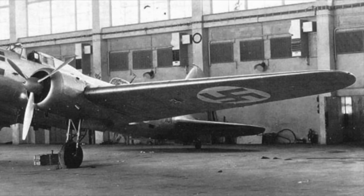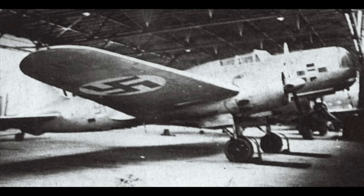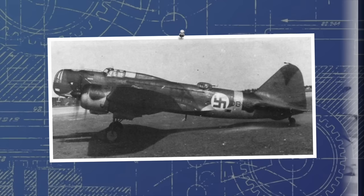This aircraft would enter service with the Finns almost a year before the second captured DB-3 did, but throughout 1941, from February to June, four more DB-3s, repainted and repaired, entered service with Squadron 46. A fifth, marked VP-13, had also been captured, but had been sent to Germany in May, who wanted to get their hands on as many Soviet aircraft as possible for extensive evaluations before Operation Barbarossa.